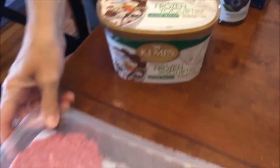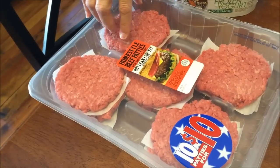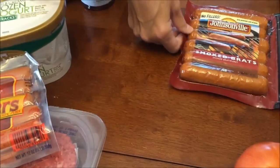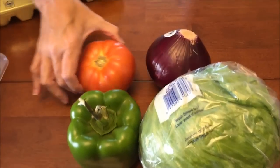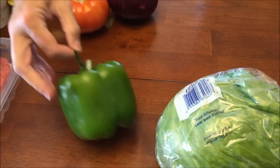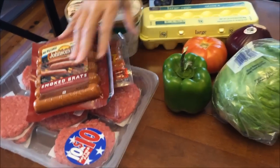We bought some pre-pattied hamburger beef patties, hot dogs, Johnsonville smoked brats, and a lot of eggs. And — don't fall down or anything — we actually bought some vegetables: tomato, purple onion, green pepper, and lettuce. Those go with the hamburgers.